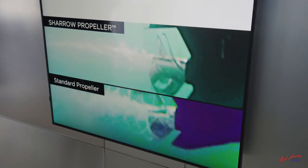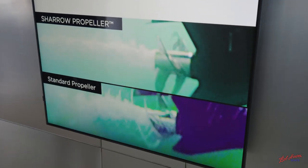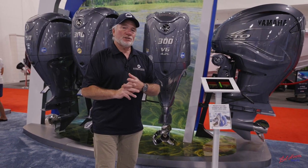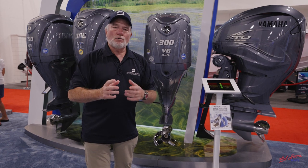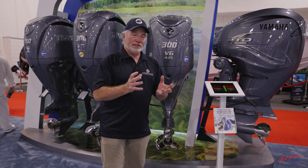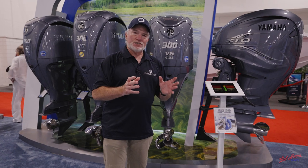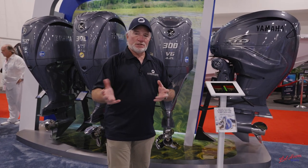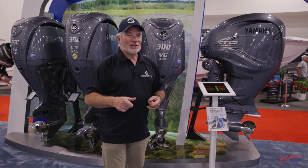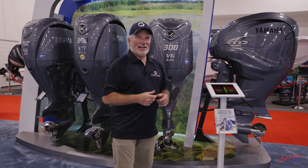Where does that come from? It comes from cavitation — the bubbles that are made when the prop spins. It gives you more efficiency and a quieter ride. And when it comes to trolling for the fishermen out there, we're eliminating that sound and reducing it quite a bit. In fact, it's 1/40th of the sound transmitted underwater. What does that mean? Less fish disturbed, more opportunity to catch — it gives you a shot at it.